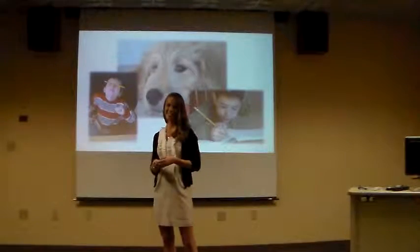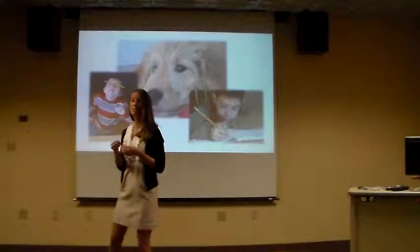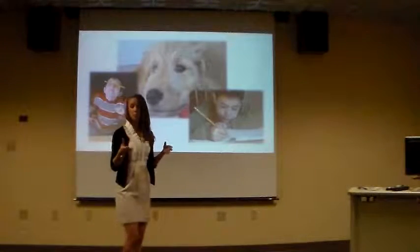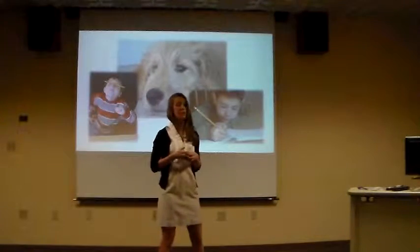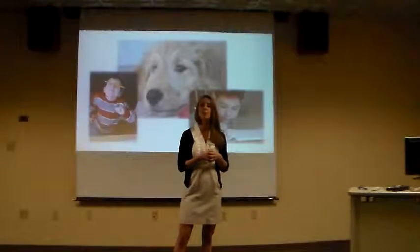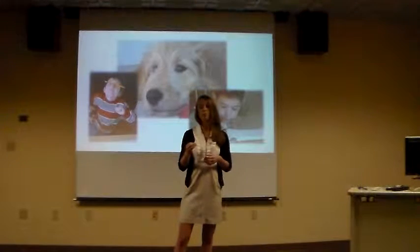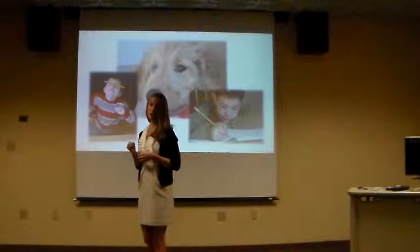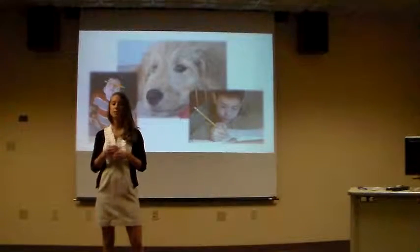Our results were really exciting. We noticed that Jake tended to be in a pleasant mood and much calmer when Maddie came to speech. His number of redirections to task fluctuated from week to week regardless of whether Maddie was present. However, it was shown that in the weeks that Maddie came to speech, Jake spent fewer minutes off-task and returned to task much more quickly.